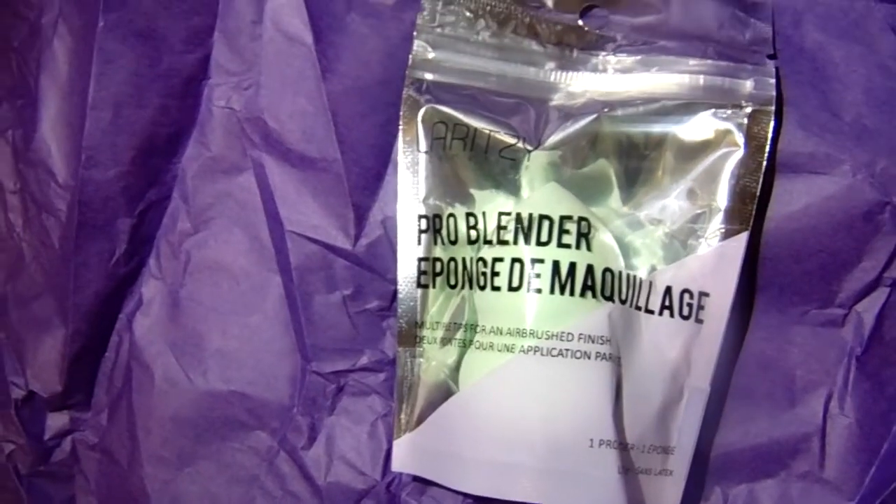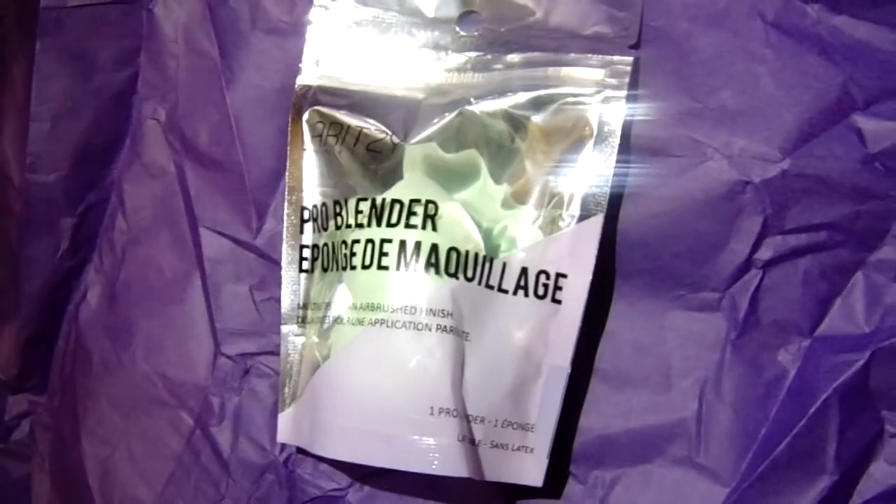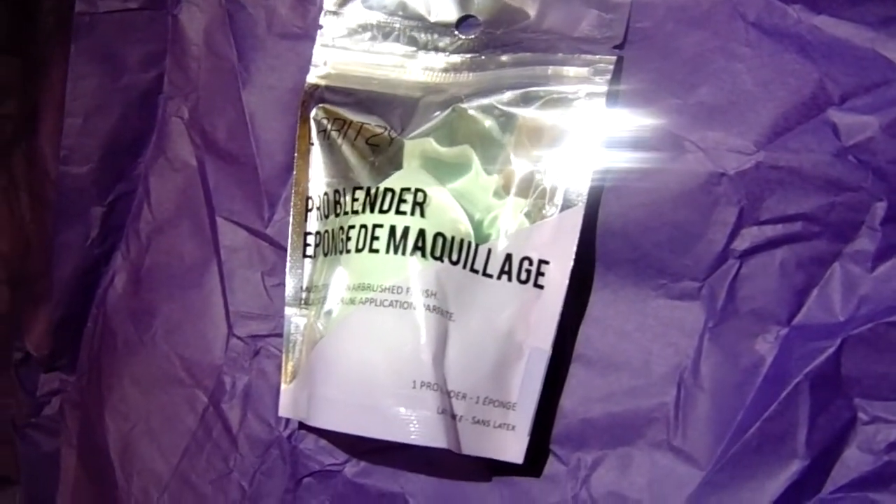The last thing I picked up is a beauty blender — a pro blender — from the brand Laurency Cosmetics. I actually bought some of these on eBay and they never showed up to my house, and the money was already taken from my account. So good thing I'm subscribed to TopBox, because now I have this super cute mint green beauty blender and it comes in this little bag — it's adorable.